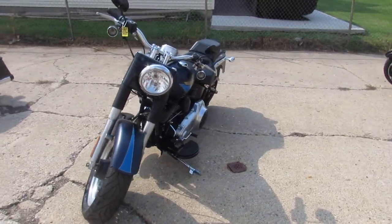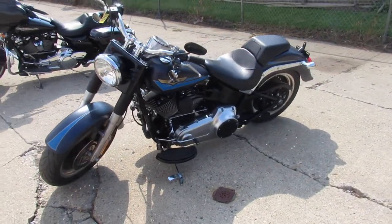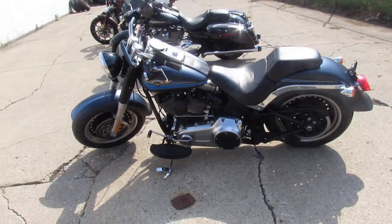This one here is a 2010 Fatboy for sale. It's got low miles and it comes in deep blue denim paint. It's a must-see, super clean, 10 out of 10. This one needs nothing.